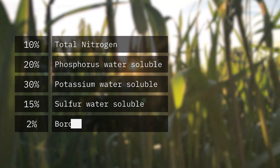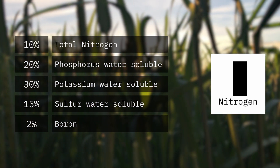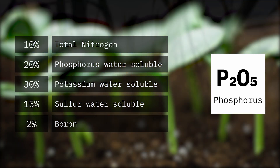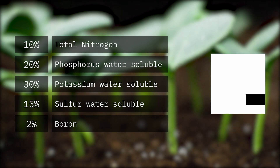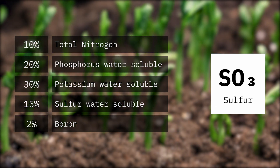The composition is the following: 10% total nitrogen, 20% phosphorus water soluble, 30% potassium water soluble, and 15% sulfur water soluble.